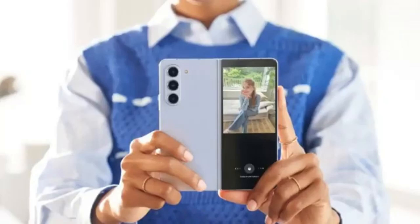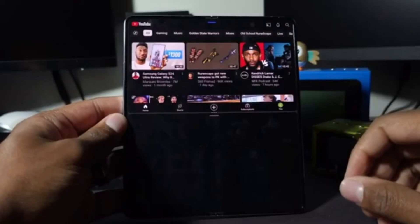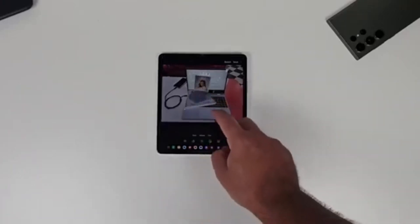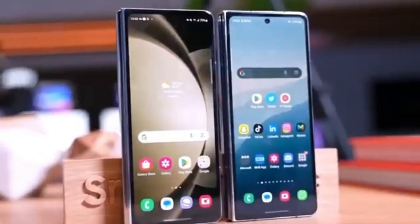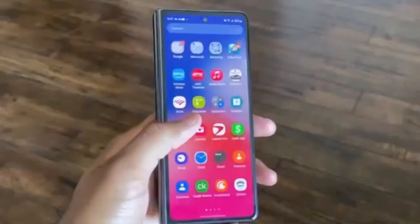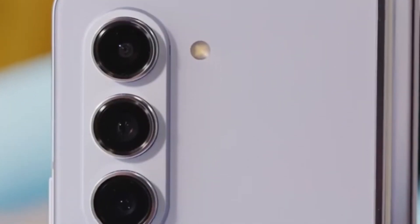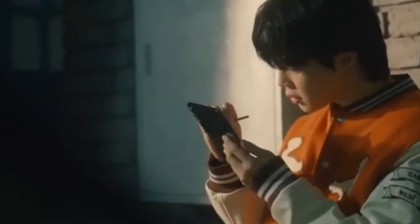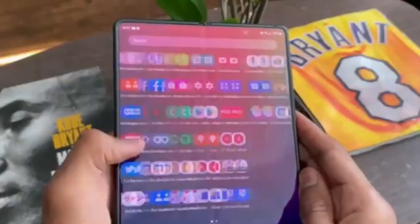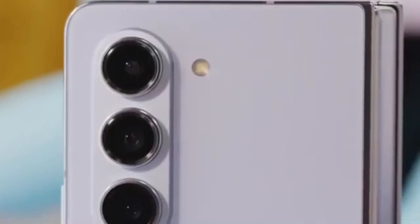Unfortunately, there isn't a lot of detailed information about what exactly the Galaxy Z Fold 6 Ultra will offer compared to the Z Fold 6, probably because the Ultra model isn't launching alongside the standard model. We can expect more details once the standard Galaxy Z Fold 6 goes official at Samsung's Galaxy Unpacked event. Rumors suggest a larger display and a slimmer design, but the lack of S-Pen support might be a deal-breaker for some users. Production for the Z Fold 6 Ultra's display panels might begin later this year, with a launch expected in January alongside the Galaxy S25.